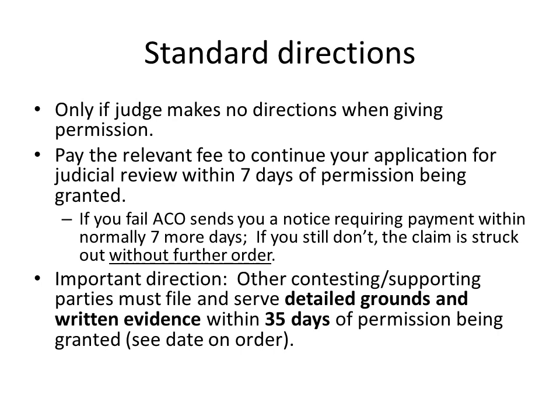The next standard direction is that any party who wishes to contest or support the claim must file and serve any detailed grounds and any written evidence within 35 days of permission being granted. This is where the defendant needs to put in detailed grounds and their written evidence in reply to your claim.